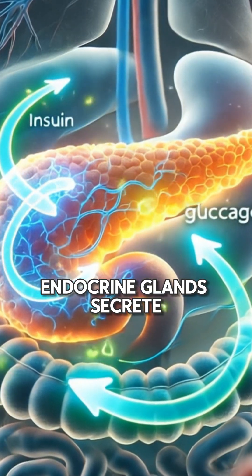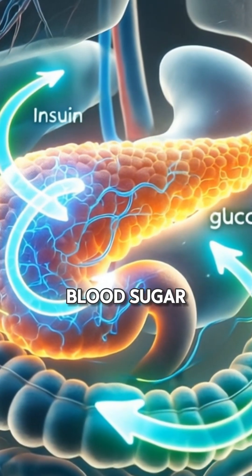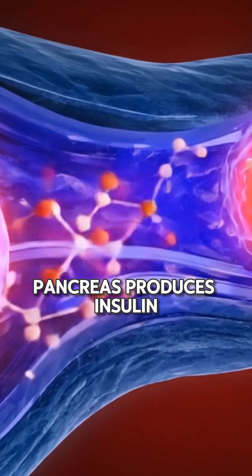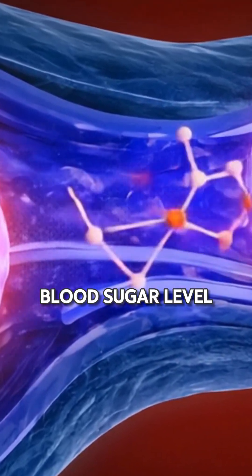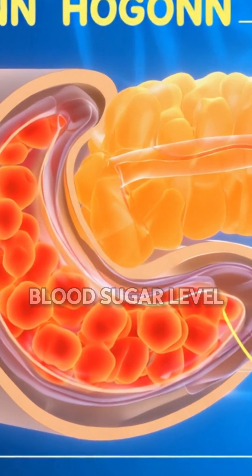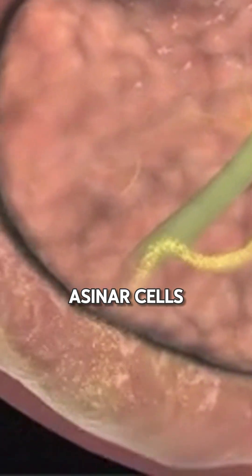Endocrine glands secrete hormones into the bloodstream, like insulin and glucagon, to manage blood sugar. If blood sugar is high, the pancreas produces insulin hormone to lower blood sugar level. If blood sugar is low, the pancreas produces glucagon hormone to raise blood sugar level.